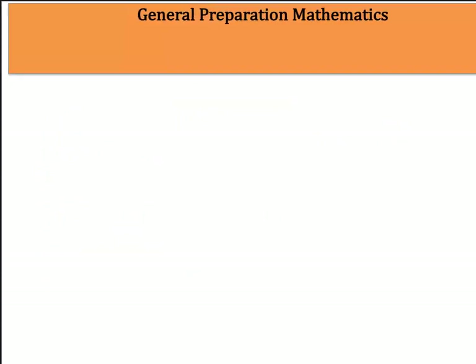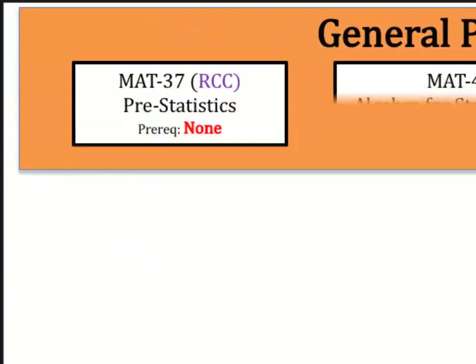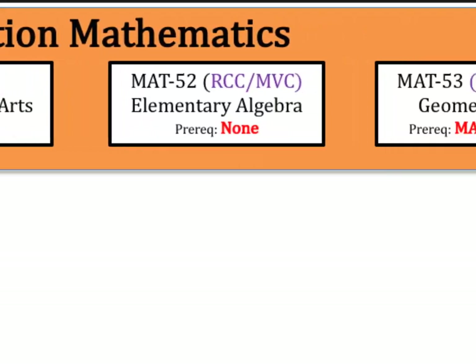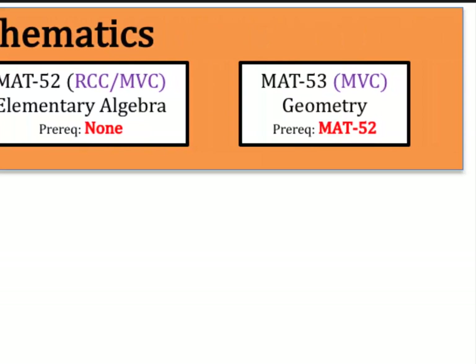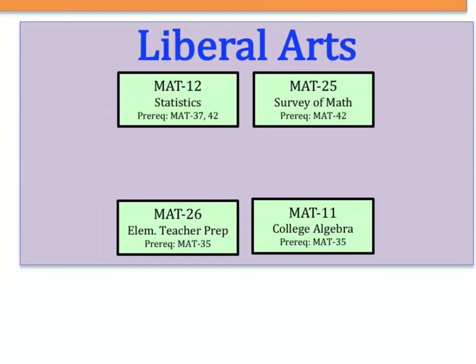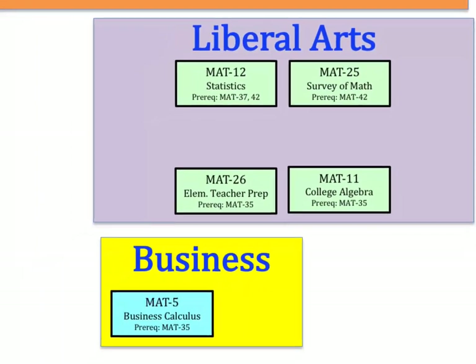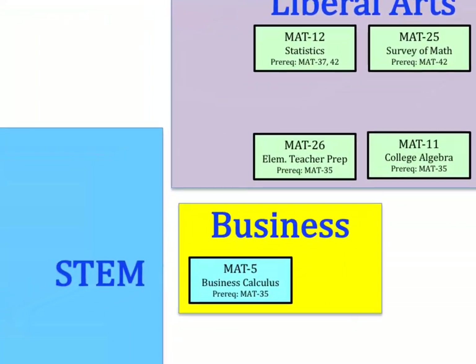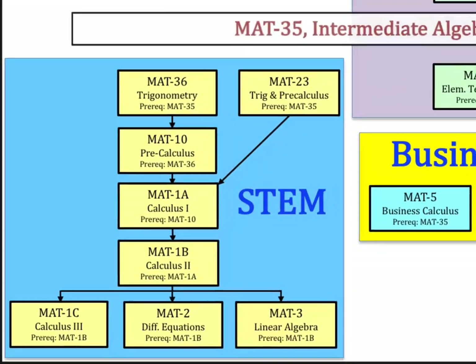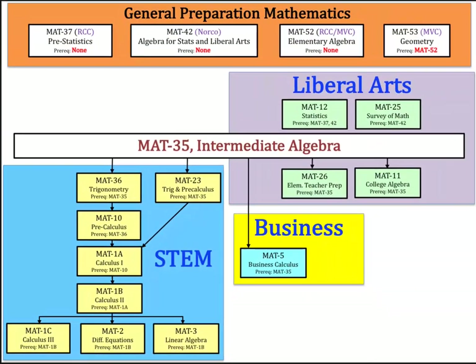Here's a chart of all of our math courses starting Fall 2019. Right away, we see the four general preparation math courses we were just talking about. And we'll also have our transfer-level courses in Liberal Arts, Business Calculus, and our array of STEM courses. We'll also have Math 35, and our four concurrent support courses: Math 112, 125, 105, and 136.